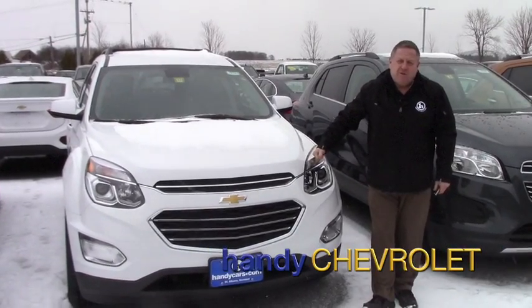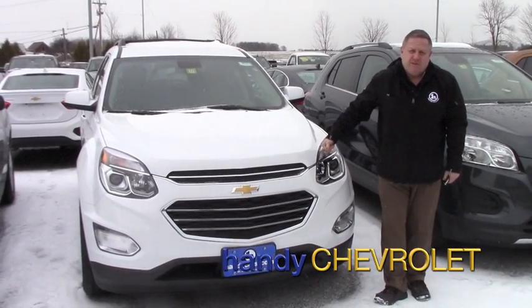Hi, Steve here at Handy Chevrolet. Just wanted to show you the car you inquired on. I'll hit some options and features and we'll take a quick walk around.